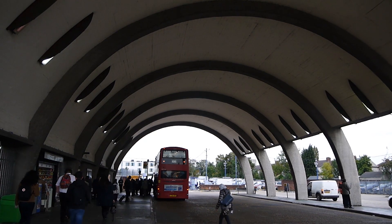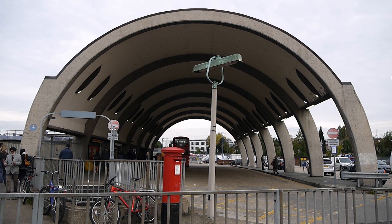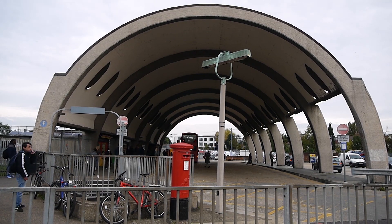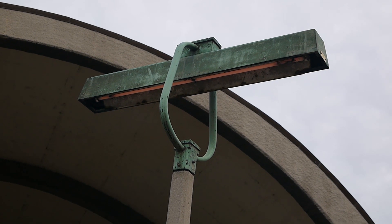Newbury Park bus station — it really is one of the wonders of the London transport system. There are a number of real architectural gems out here on the Central Line loop, and this is certainly one of them. I love the detail of these old modernist streetlights here.